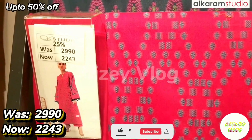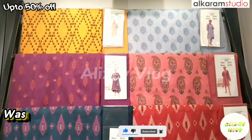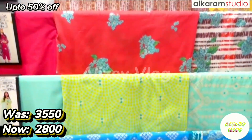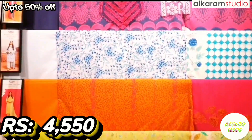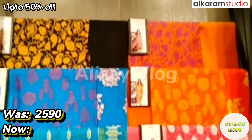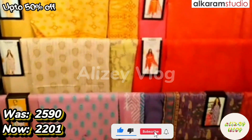The color is red, after discount price is 2243. Now let's go to the next item. This is Alkaram's 3-piece collection, they are printed. After discount price is 2880. After discount price is 4550. This is Alkaram's 2-piece collection — shirt and dupatta. The original price is 2590, after discount price is 2210.